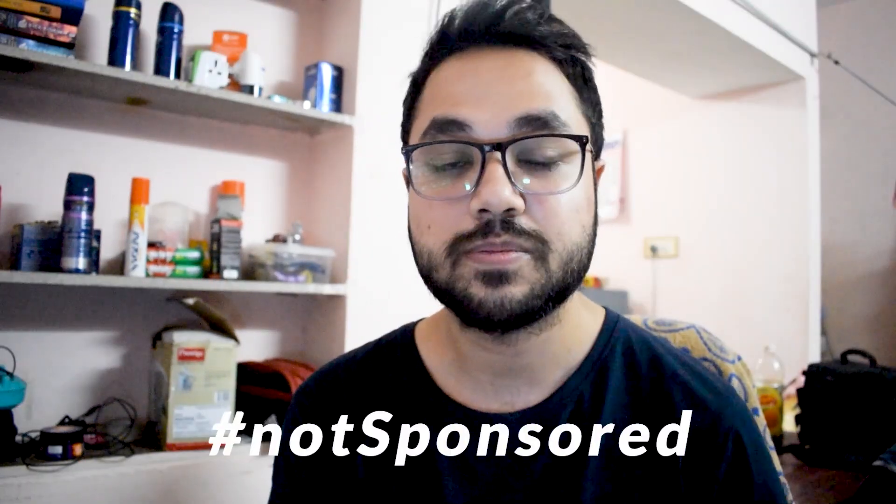They are not paying me to say whatever I'm going to say. They asked me to go through the books, get my views, and make a video out of that. So first of all, Pathfinder Academy, thank you for giving me the books — and here goes the review.